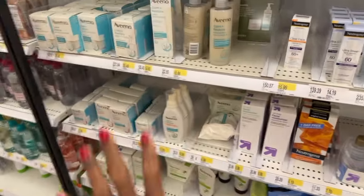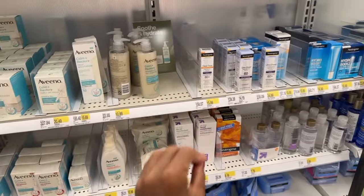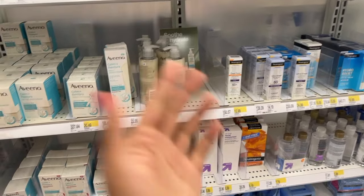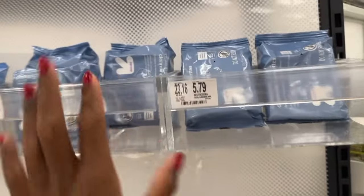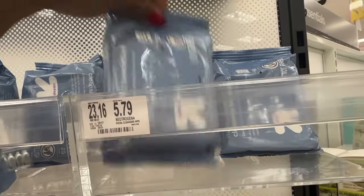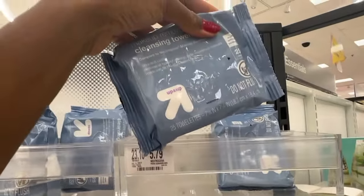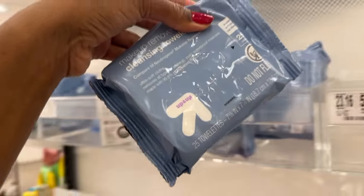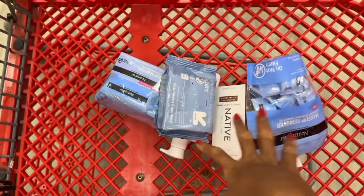Here are more cleansers and moisturizers, but I think we covered enough. Let's go ahead and get right into the face masks. I did see these wipes, and they are a really good price, so if you don't want to spend too much and have a budget, I definitely recommend these as well. I'll be adding this to my cart just so you guys can see a really good variety of stuff.